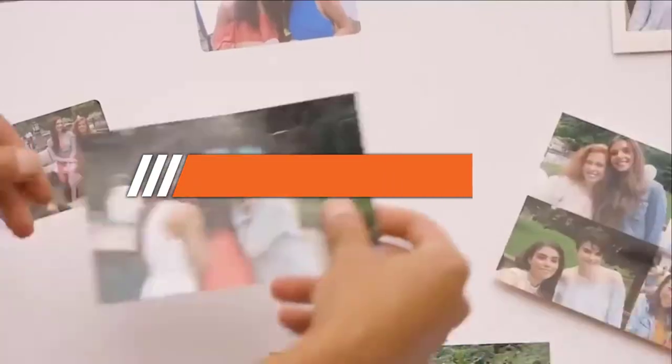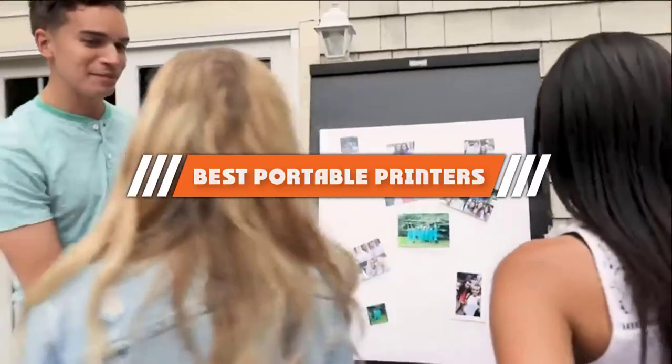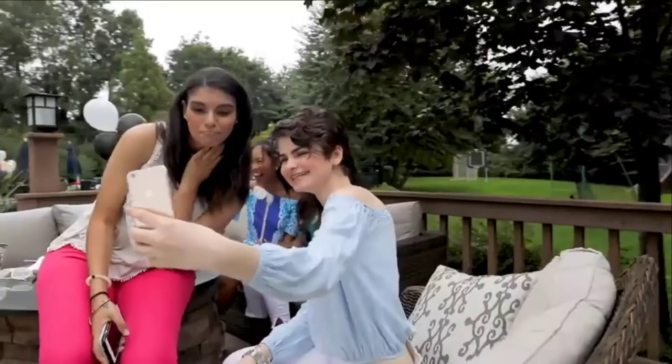Hello guys! In today's video, we are going to present to you the top 6 best portable printers available on the market today.